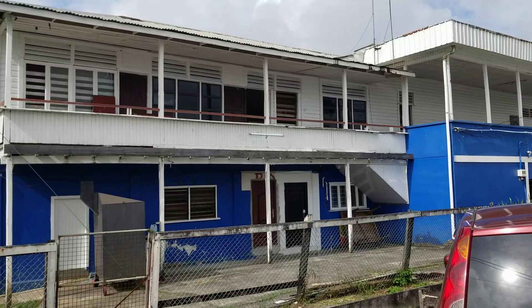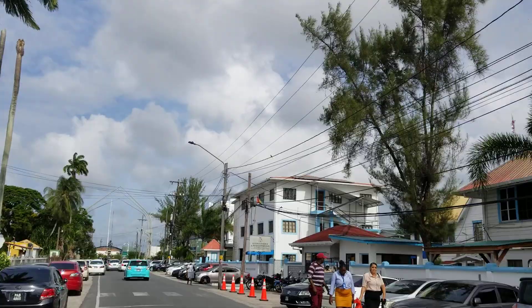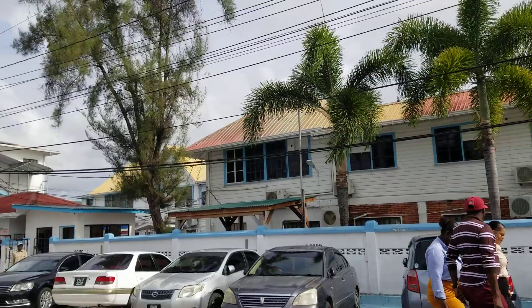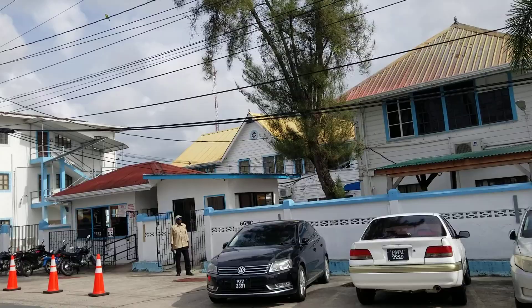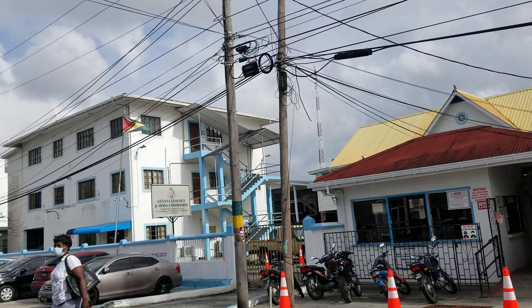This is showing you from an independent lens what changes are occurring. This is the YMCA/YWCA building here in Georgetown, Guyana — the Young Men's and Women's Christian Association. On the other side, that's the GGMC — the Guyana Geology and Mines Commission. That's the compound for the Guyana Geology and Mines Commission — it's a government building.